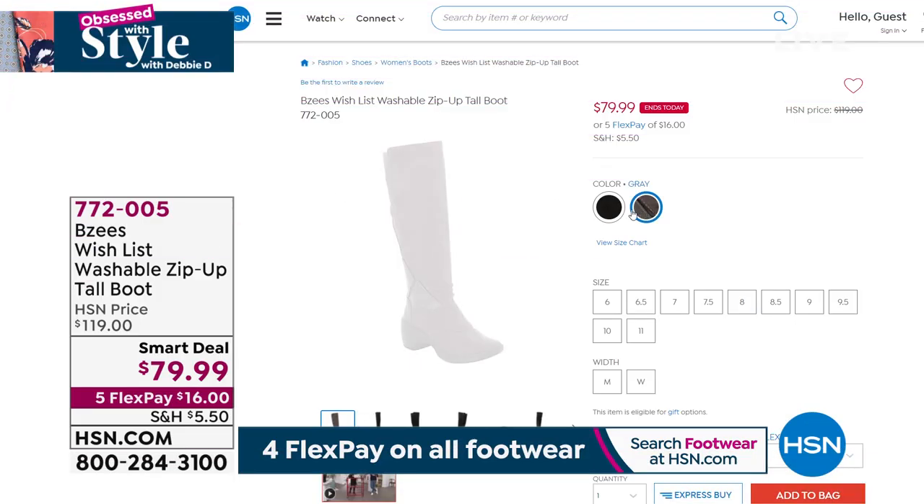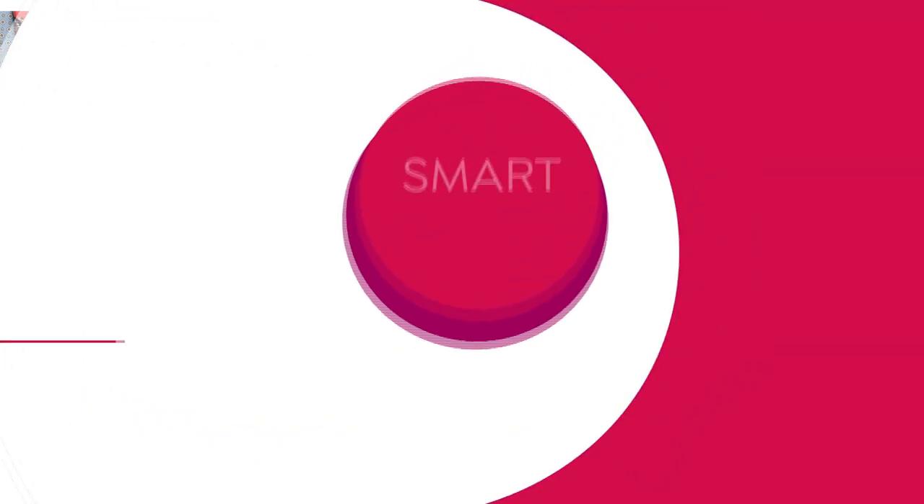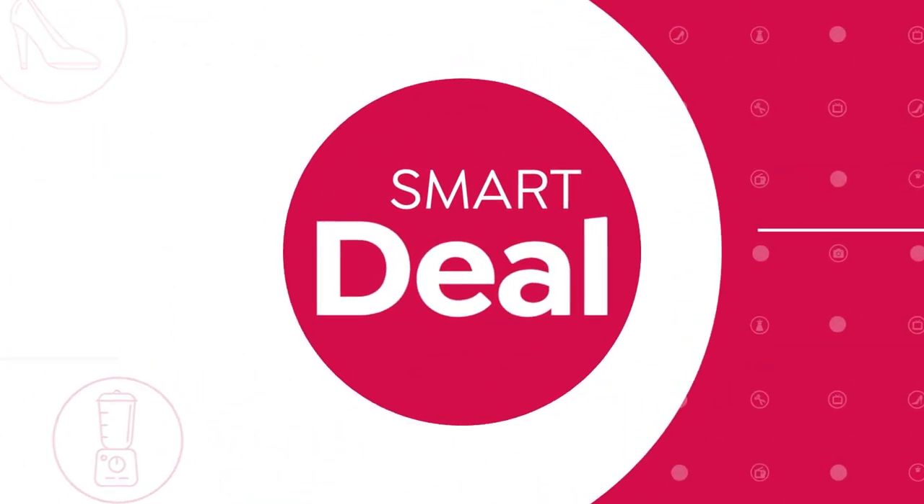Also available — we don't have time for a full airing, but I want to show you the Smart Deal from BZ's: a washable zip-up tall boot that is absolutely amazing. The Smart Deal has it at under $80, eventually going back up to $119, so it's about $40 off. $16 to get home, available in black and gray. This is a boot you can wash — it has a nice heel that feels like a two-inch heel because it's a platform. Whole and half sizes, medium and wide width. The fabrication is stretchy and it moves with you.